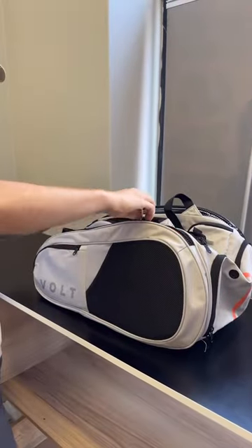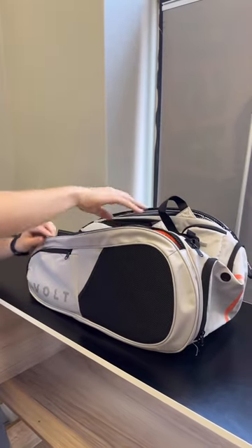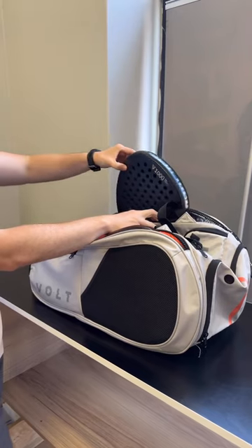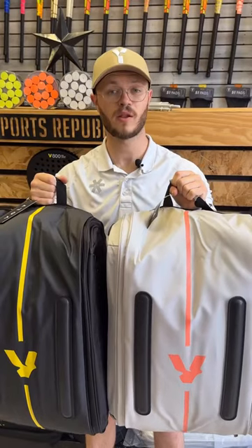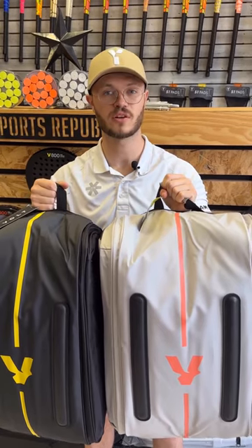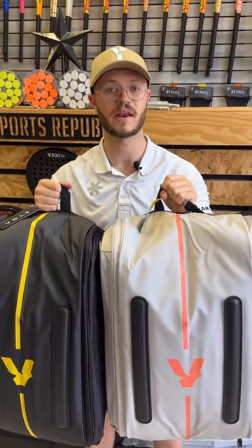Last but not least, it's got two paddle racket holders with a cooling compartment in the left one. You can get the Volt Paddle bag in two different colors. Head to sportsrepublic.shop and see the full Volt range, including rackets, bags, and accessories.